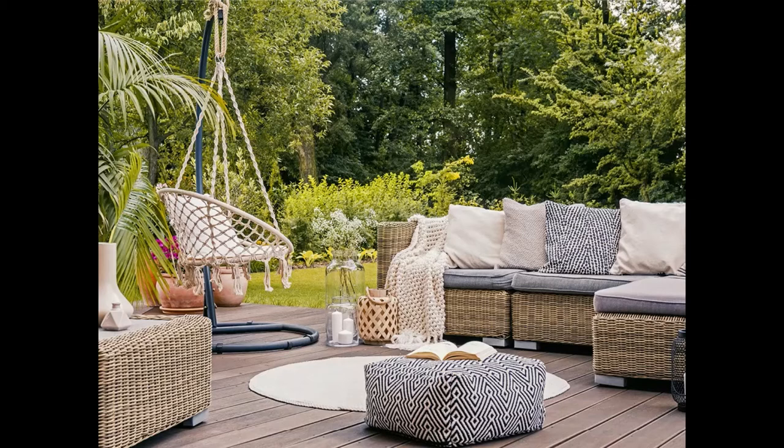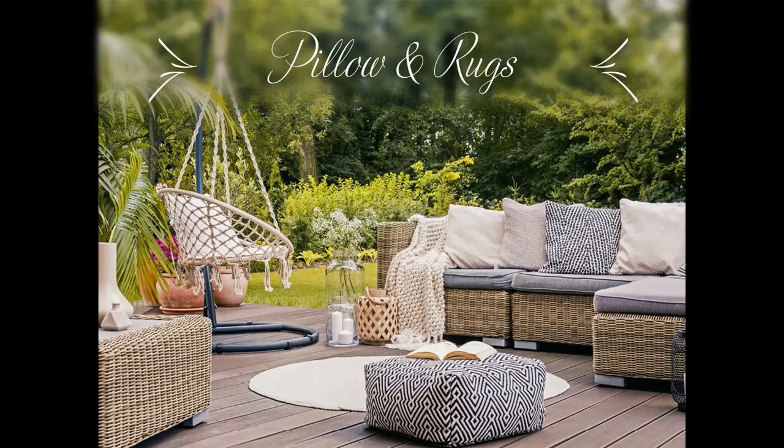If your patio decor is lacking, here are a few tips that will add some flair. Pillows and rugs: get floor pillows that you and your guests can use to sit on the ground for more relaxed occasions. You can also cover the ground with an outdoor rug that will bring a little warmth and color to the space.